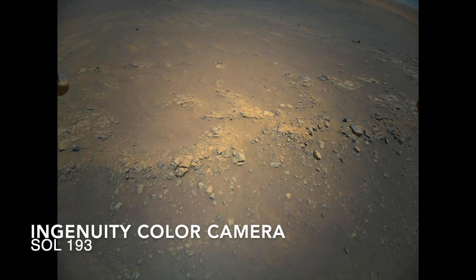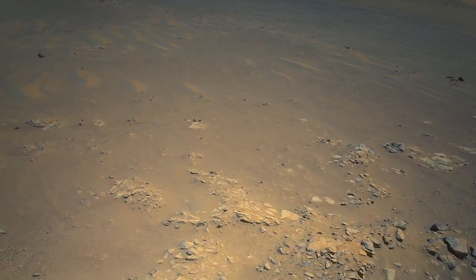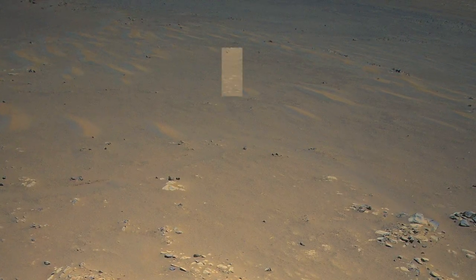Here's how it looked from the air as Ingenuity approached its landing zone. Through the magic of video editing, you can get a sense of how the landing might have looked. The big day was on Sol 241, October 24th on Earth, when Ingenuity successfully executed its 14th flight.